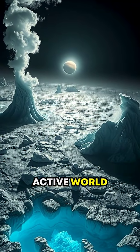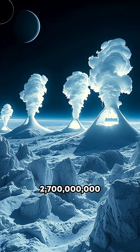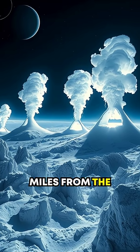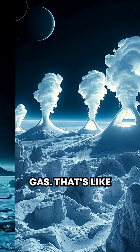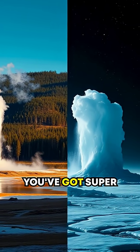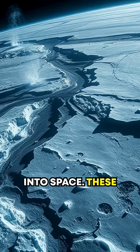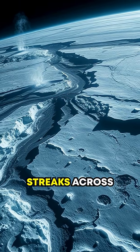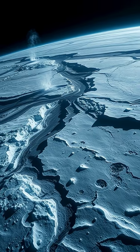Triton is a geologically active world, constantly reshaping its surface. Even though it's about 2.7 billion miles from the sun, Triton has geysers that erupt nitrogen gas. That's like Earth's geysers, but instead of boiling water, you've got super-cold nitrogen being blasted into space. These eruptions leave behind dark streaks across its frozen surface, giving Triton an eerie, otherworldly appearance.